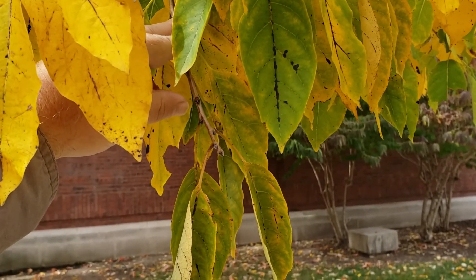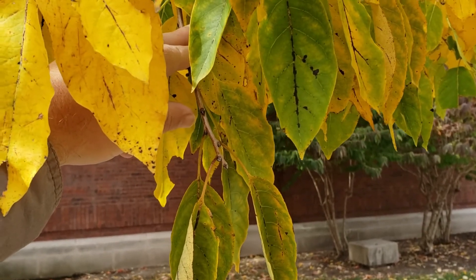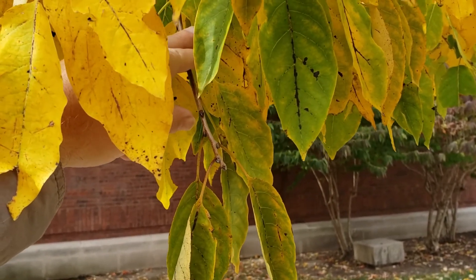Persimmon is actually in the ebony family and the genus name actually indicates 'food of the gods,' and a lot of people do think that's pretty close to true with that sweet persimmon fruit.